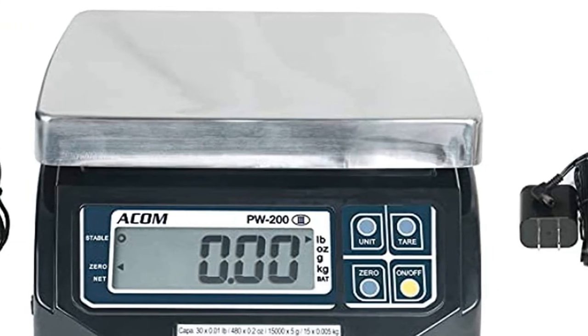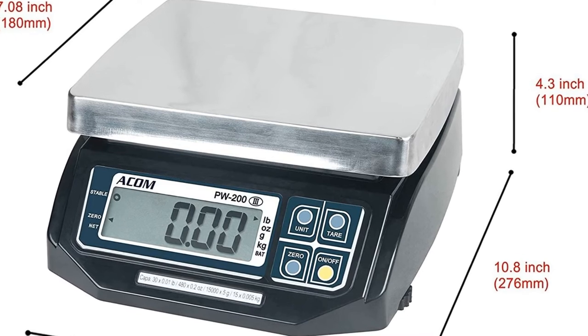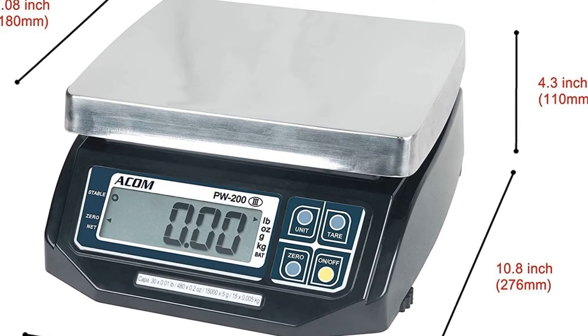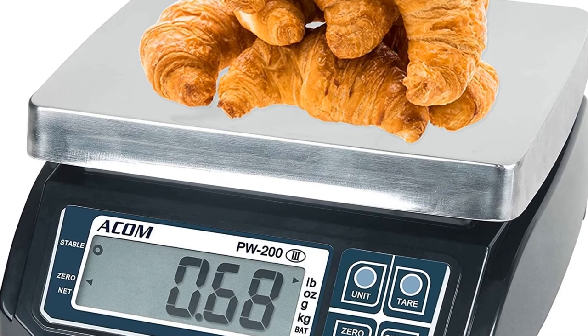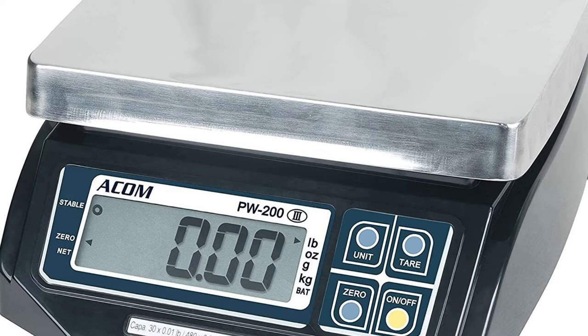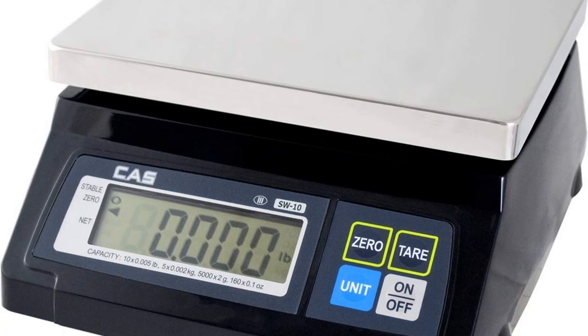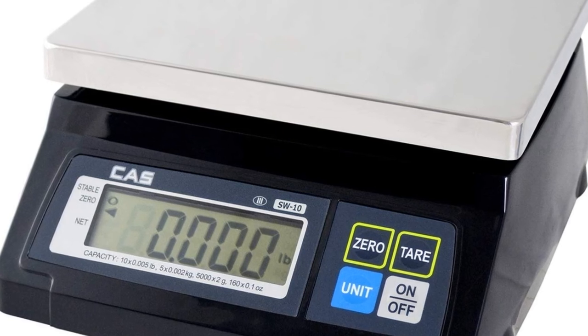Compatible with Clover POS system and connects with many ECRs and POS systems via RS232C interface with cable included. If you need a protocol manual and Clover interface cable, just email Vision Tech Shop seller with your Amazon order number.